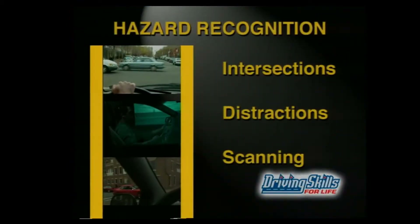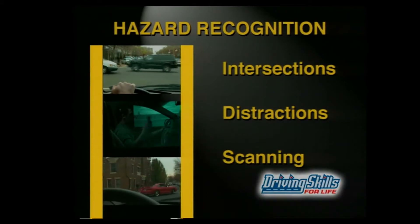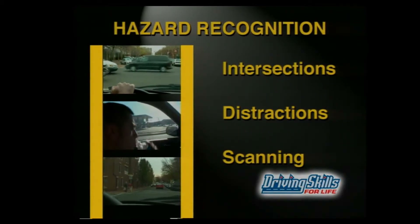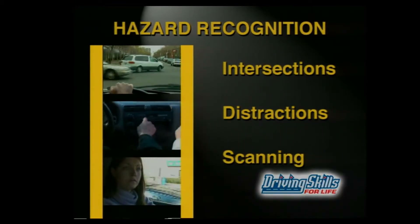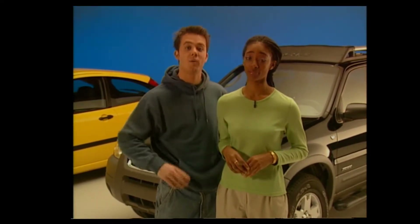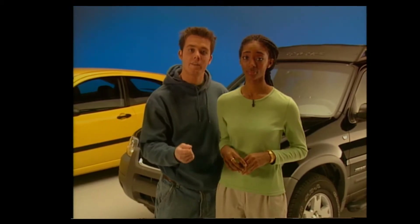Let's review: we looked at the skills you need to avoid hazards at intersections, the common sense skills to avoid hazardous distractions, and how scanning skills can help you spot hazards before they turn into real trouble. To develop real-world skills you need real-world experience, so plan to practice hazard recognition the next time you're on the road. That way, you won't be the one saying, 'I never even saw it coming.'